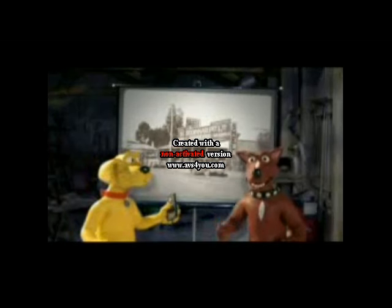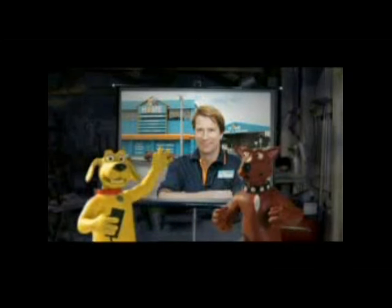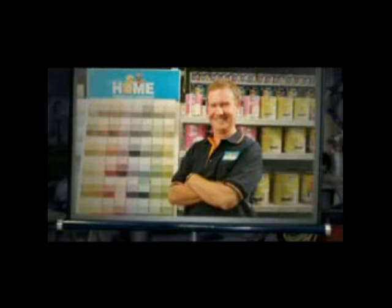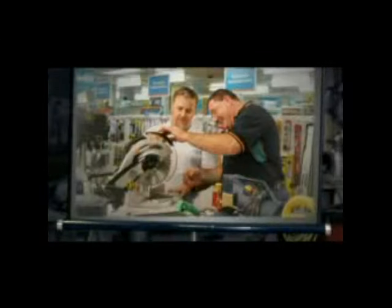Remember the independent hardware store? It was round the corner and people knew their local bloke. Well, that place is still there. At Home Hardware, they have building, gardening and painting experts — not amateurs with one eye on the clock. They stock tools that won't break down when you get them home.